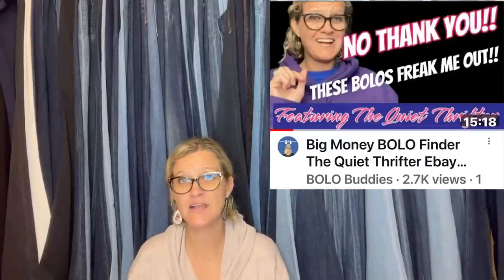This one comes from The Quiet Thrifter, also a Bolo Buddies member. She said: 'I bought this fun chicken button art at Goodwill for $6.99. At the time I just thought it was adorable and planned to put it in my vendor booth. When I started researching, I discovered this is a piece done by a well-known artist whose pieces sell in the hundreds. I listed it on eBay and it sold within a month for full asking price of $375 plus shipping.' It is Mary Teeter button art — 'Even the Big Chicken Has to Deliver the Eggs,' 2003.